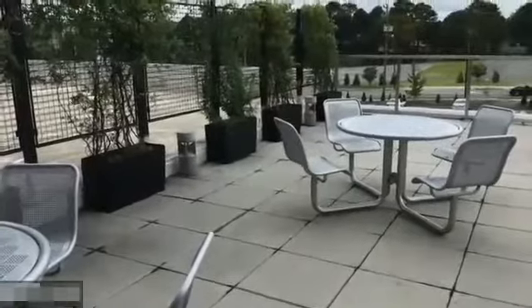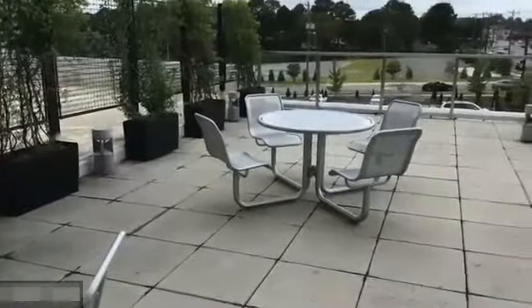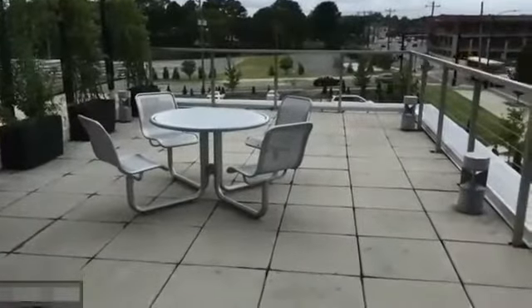This is our outdoor terrace where students can have lunch or take a break. There is no smoking in this building, however.